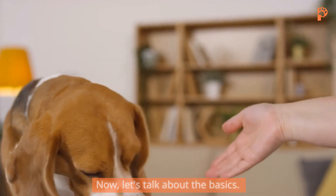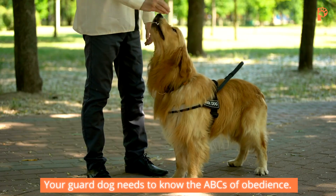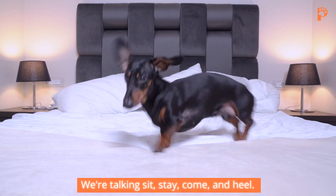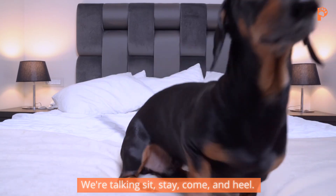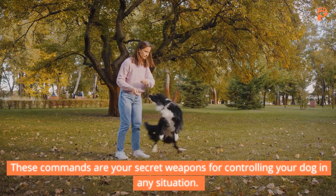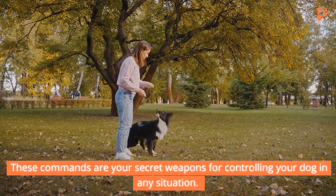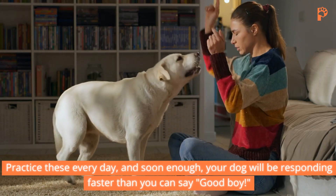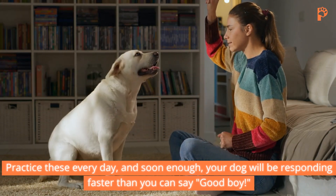Now, let's talk about the basics. Your guard dog needs to know the ABCs of obedience. We're talking sit, stay, come, and heel. These commands are your secret weapons for controlling your dog in any situation. Practice these every day, and soon enough, your dog will be responding faster than you can say good boy.